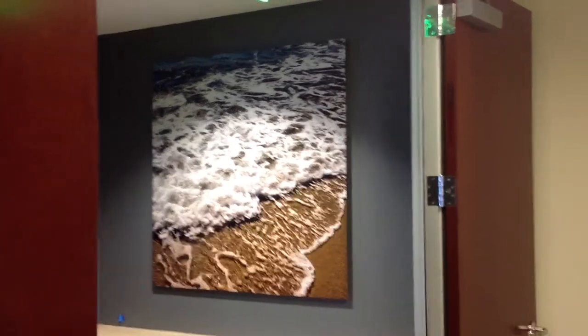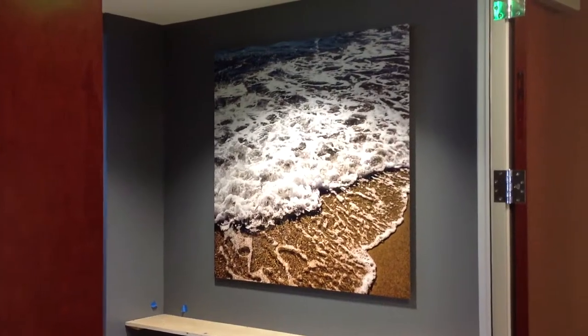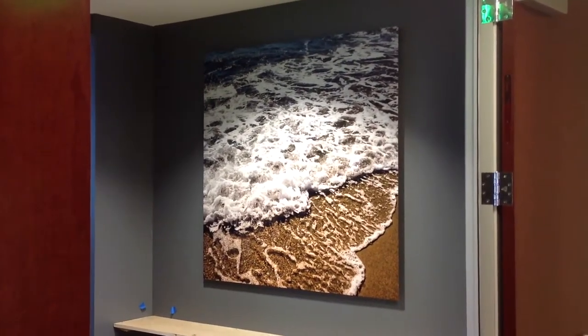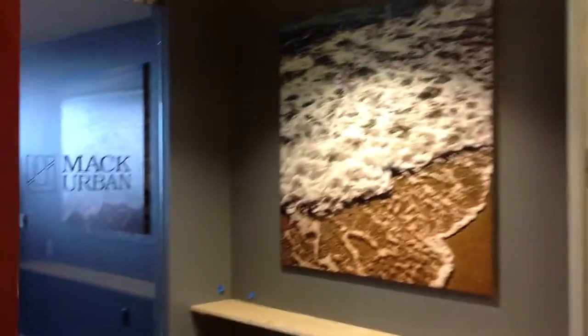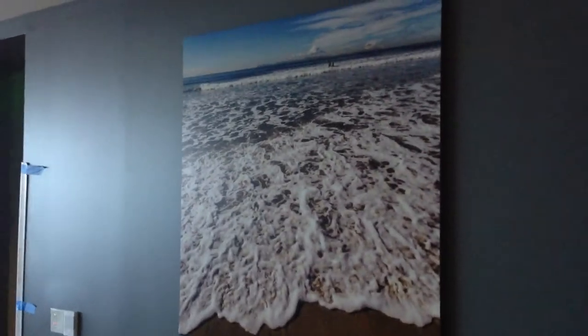So if you've got any wall decor that you need installed for your corporate offices, give me a call. My name is Joe Hill, 310-846-4496. And that's Joe Hill from ProLab, 310-846-4496. Thanks.